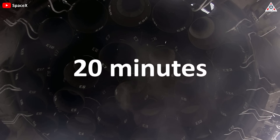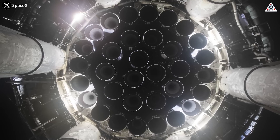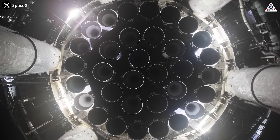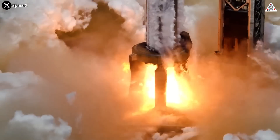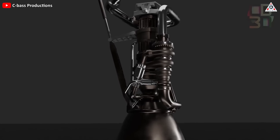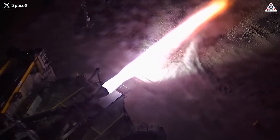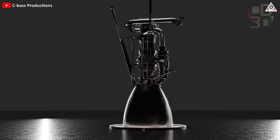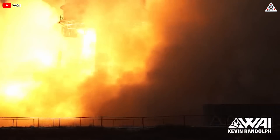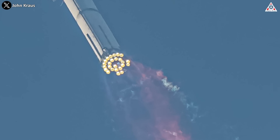About 20 minutes before liftoff, the engine will be cooled to help reduce the temperature difference between the engine and propellant, avoiding damage and affecting propellant flow and combustion performance. In the past few months, SpaceX has also made upgrades to the engine: the injectors and manifolds have been reinforced to withstand pressure and heat, preventing leaks. The new electric TVC system was installed, and the igniters were also upgraded to increase reliability and avoid the engine failing to activate or stop working, as happened in the previous flight.